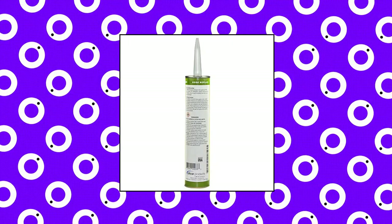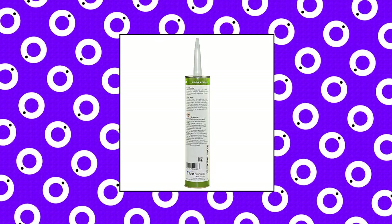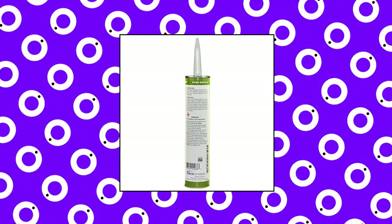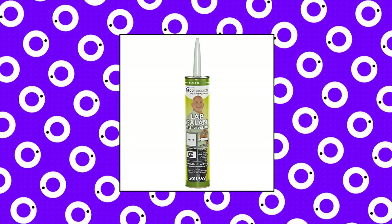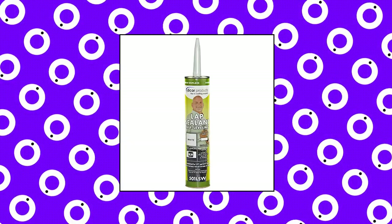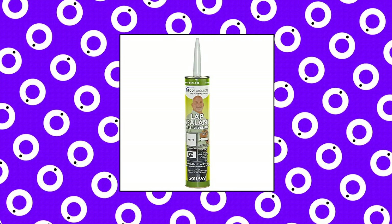Decor Eptim self-leveling lap sealant creates a secure secondary seal along the roof's edges, air vents, vent pipes and screw heads. Adheres firmly to aluminum, mortar, wood, vinyl, galvanized metal, fiberglass and concrete. Compatible with EPDM and TPO sheeting. Item expires two years after manufacturer's stamp date.